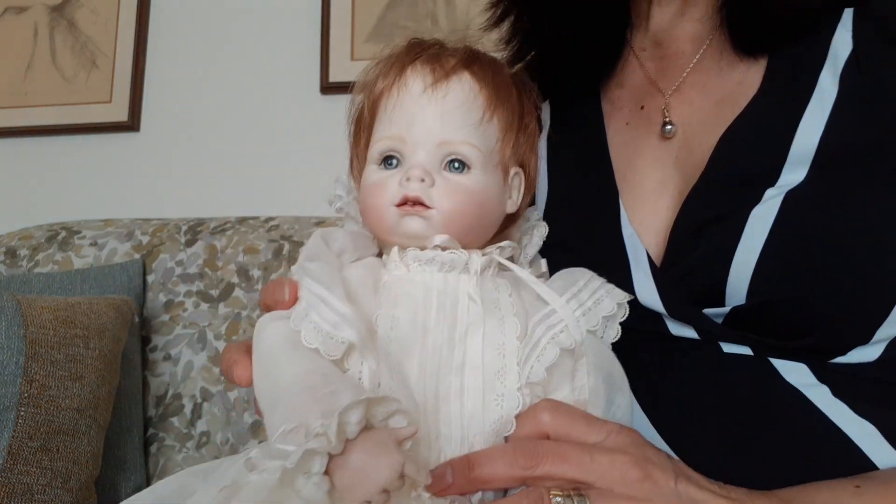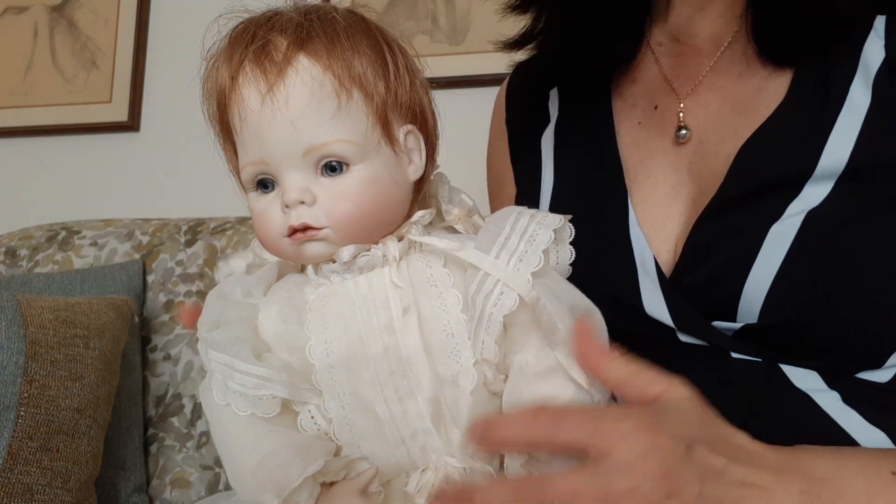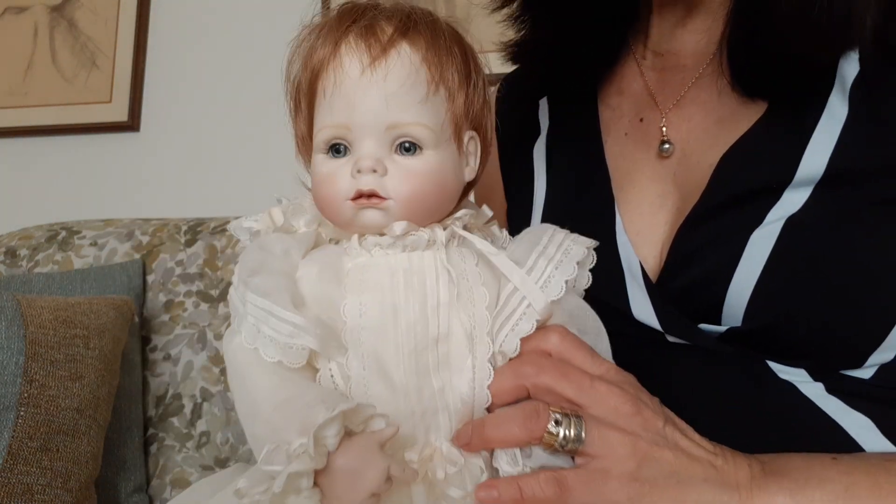Hello guys, welcome back to my channel. So today I wanted to share and introduce to you this little girl here. Her name is Baby Carolyn.